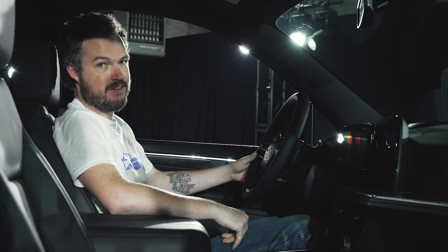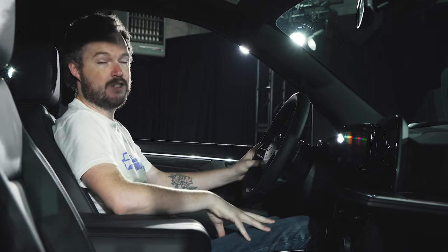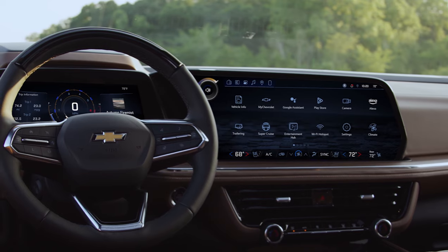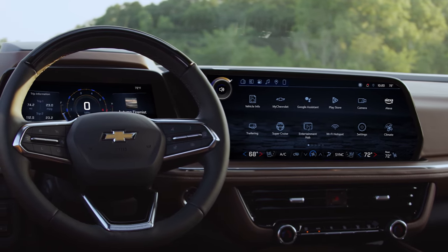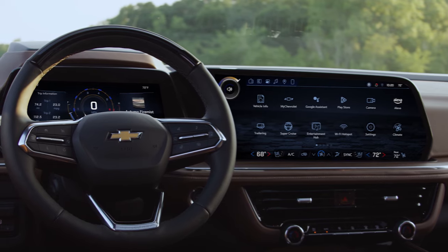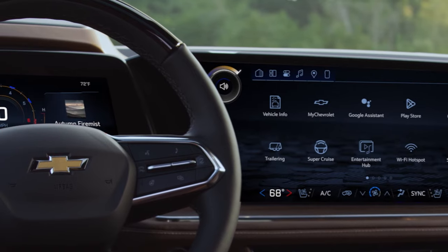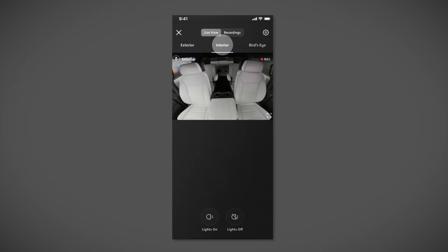But the biggest news in the switch from 2024 to 2025 is the completely revised infotainment suite. Every single Suburban and Tahoe, including the base LS model with the bench seat, gets a new 17.7-inch infotainment cluster that spans almost the entire width of the driver's side cockpit. Chevrolet also included physical knobs for the climate controls and radio volume so you can make adjustments on the fly without needing to dig into the touch screen.